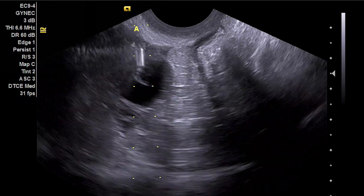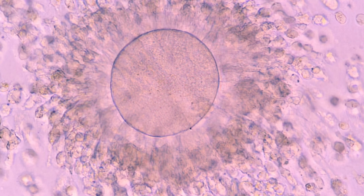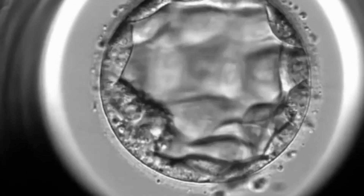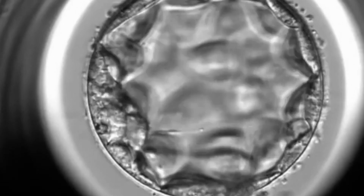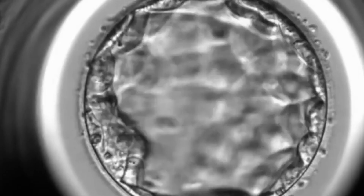In IVF, we can measure things like how many eggs were retrieved, how many of those were mature eggs, how many of those fertilized, and how many developed and reached the blastocyst stage. These parameters can be compared from one cycle to the next. It is important to understand that there is a tremendous amount of variation in how the ovaries respond to medication from one month to the next.